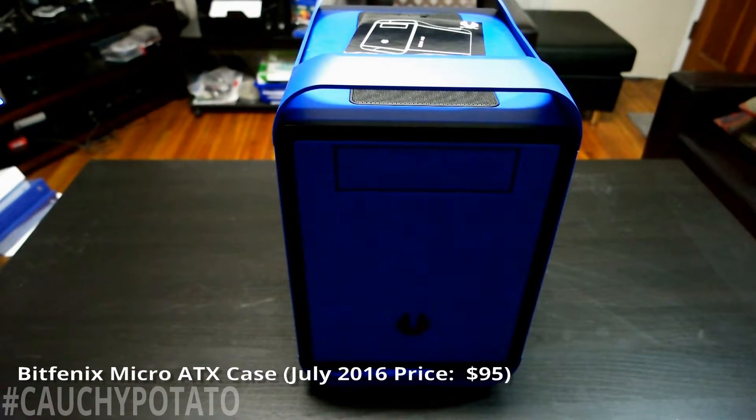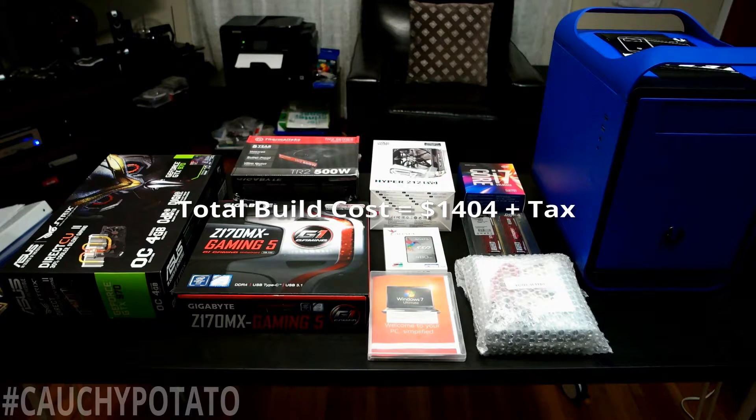BitPhoenix Micro ATX case, $95 on Amazon. It's a pretty trendy-looking case that I kind of regret going with. It looks great with a hint of Apple's style, but the interior gets pretty cramped when all parts are in. Also, it can only hold one 3.5-inch internal hard drive and up to three 2.5-inch ones, so you're basically forced to use laptop-sized internal drives. The total cost of this build is $1,404 plus tax — not a budget build. I just wanted to build a PC using the best consumer-grade parts I could afford.